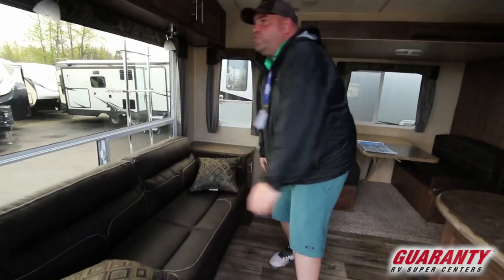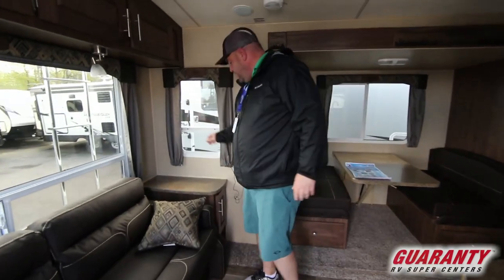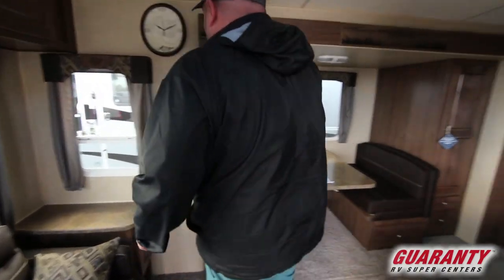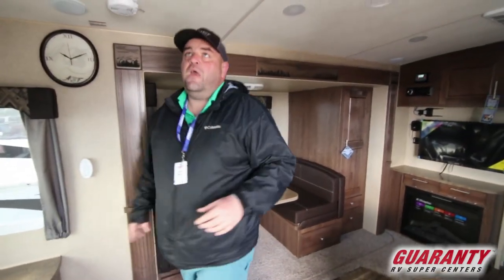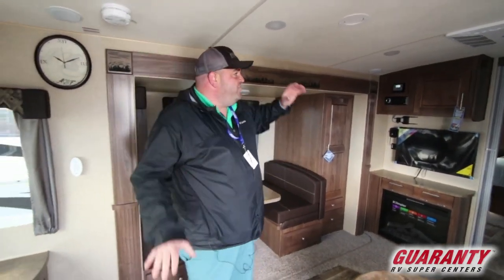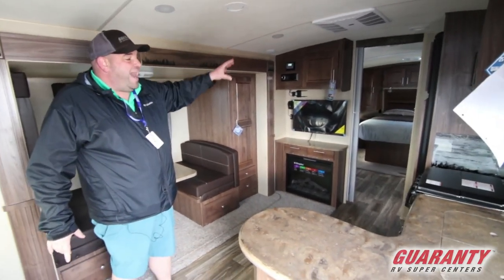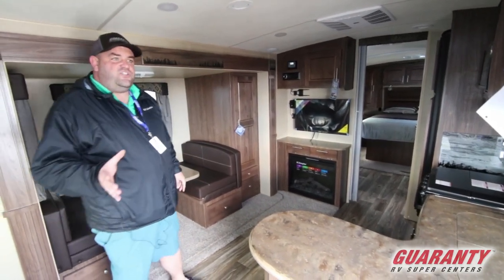This coach has an extended roof truss system for more stability. It's also barreled so it's not going to hold the rain, and it's a full walk-on roof. It's got fantastic fans in both the living room and in the bathroom, and those also have rain sensors as well.